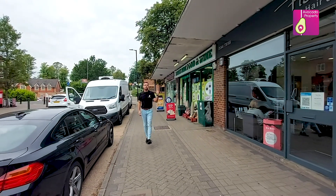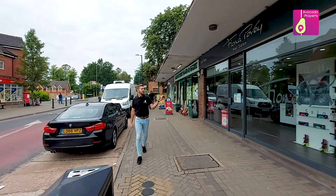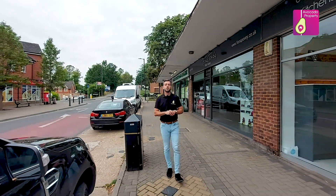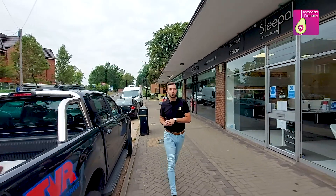Just around the corner you've got a superb parade of shops, which includes Duke's Rides food and wine just behind me, a hair salon to the left. Over the road you've got a post office, and just behind me there you've got a superb new local business called The Hive, which during the day serves fantastic coffees and something a bit stronger in the evening.